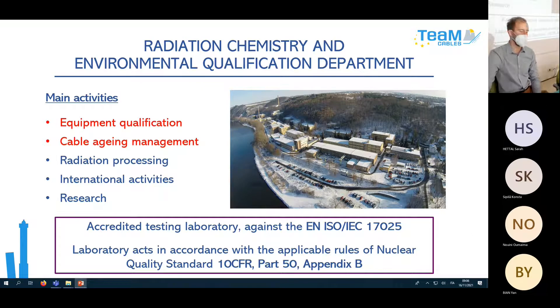I work for UJV, which is Nuclear Research Institute, at the Radiation Chemistry and Environmental Qualification Department. Here is the list of our main activities. The main ones are the first three: Equipment Qualification and Cable Aging Management together with Radiation Processing. We also take part in international activities, do some research, and we are an Accredited Testing Laboratory.